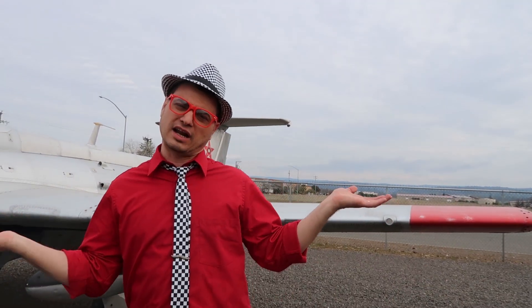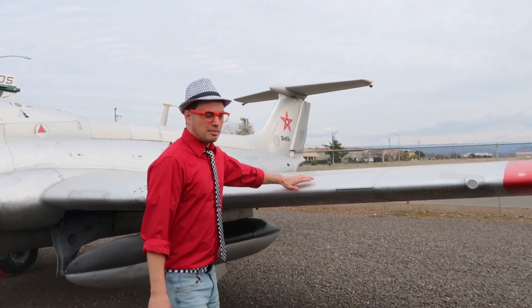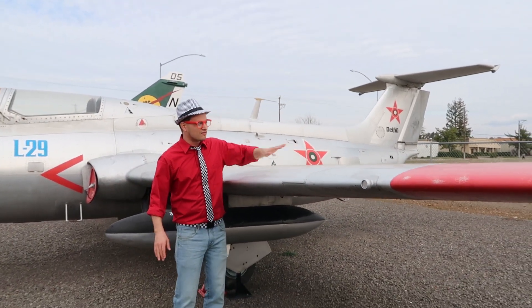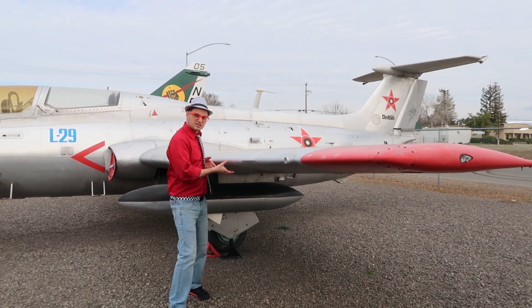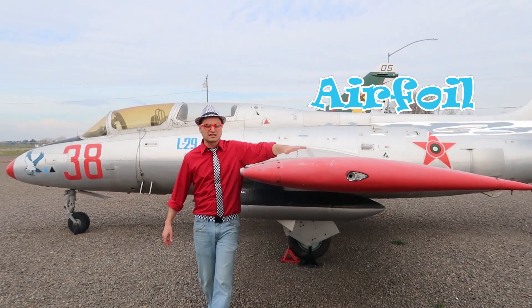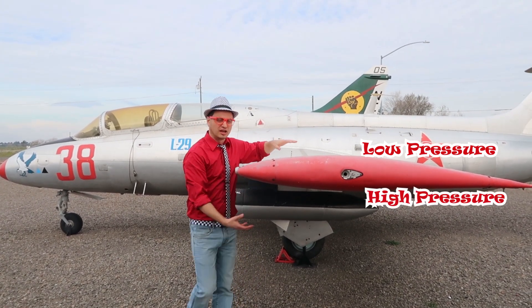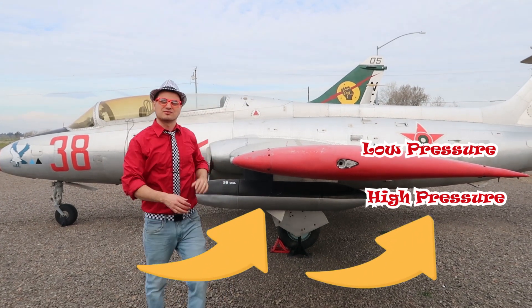Have you ever wondered how an airplane actually flies? Well, it's a little thing that can be explained by Bernoulli's principle. Can you say Bernoulli's principle? That's kind of a silly name. But anyway, he was a really smart guy who figured out how airplanes fly. What happens is the air moves really fast over the top of the wing because of the design — it's called an airfoil. And when air moves really fast, it creates low pressure. And that means the air underneath the airplane wing has higher pressure, so it pushes the airplane up as it flies through the air. That's so cool — it's called lift.